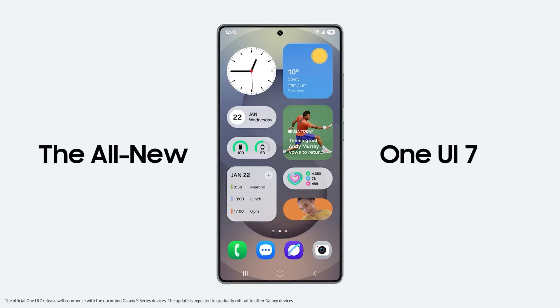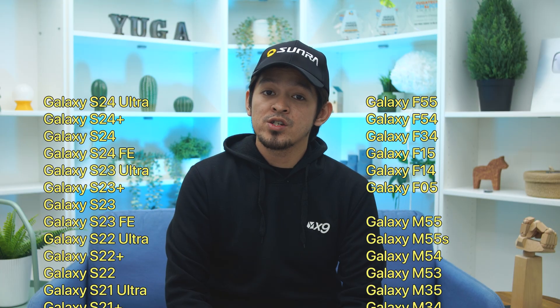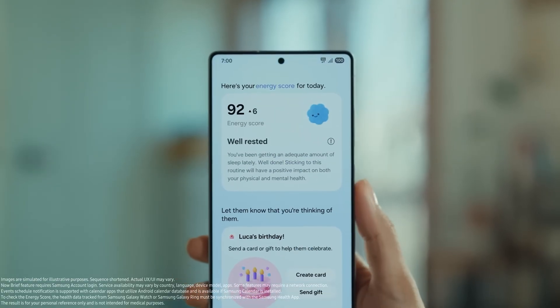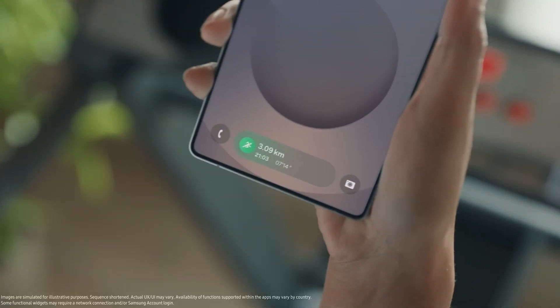Hey guys, it is Duane from Yuga Tech and today we're here to talk about One UI 7. At the time of recording, the rollout has begun and should arrive for the following devices in the coming months. Some of its highlights include various updates including a cleaner look and more flexibility for personalization. There's a lot of ground to cover here so we'll be naming some of our favorite features for your viewing pleasure.